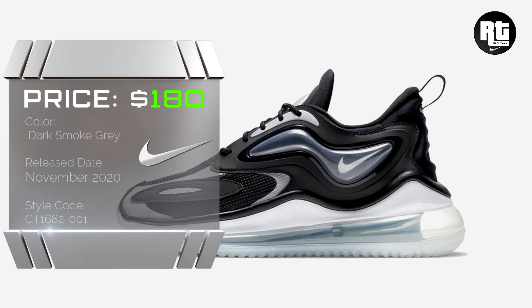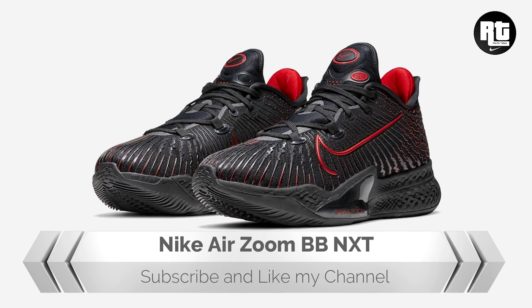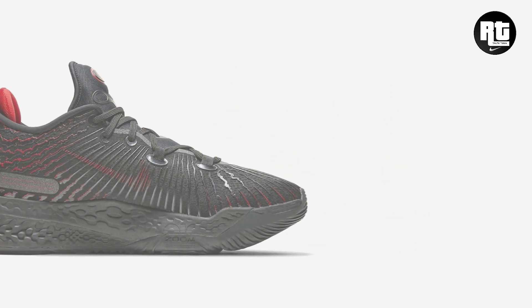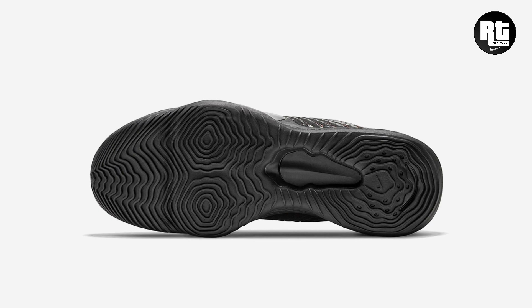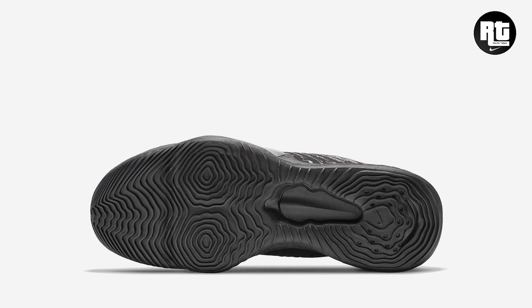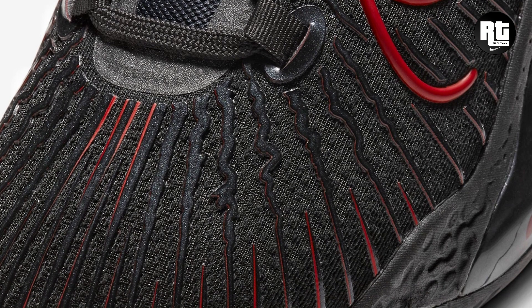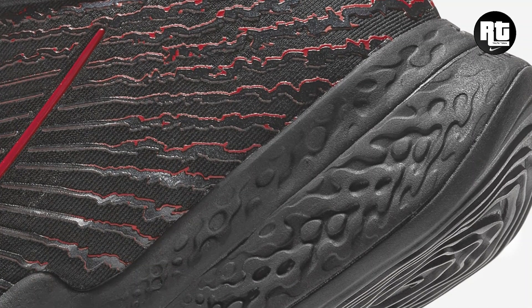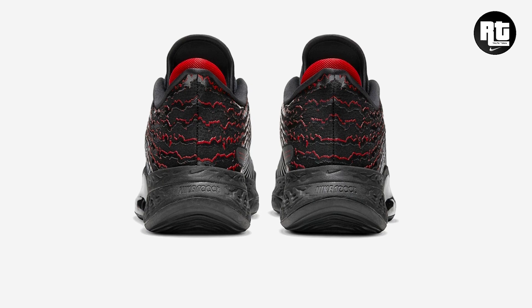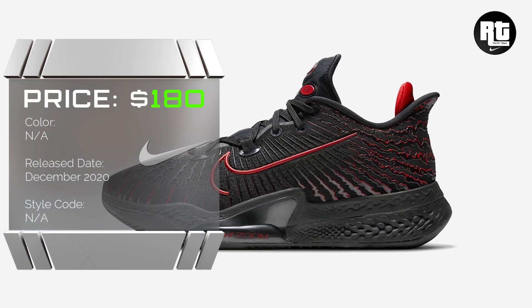Nike Air Max Z-Pyre retail price is set at $180 US dollars. Nike is also getting ready to launch a new colorway of the Air Zoom BB NXT, constructed with lightweight mesh upper and tactile textured print for support and durability. Red accents can be seen on the outlined swoosh, tongue branding, and inner liner. A full-length Nike React foam provides basketball players at all levels with impact protection and energy return. Retail price at $180 US dollars, arriving December 2020.